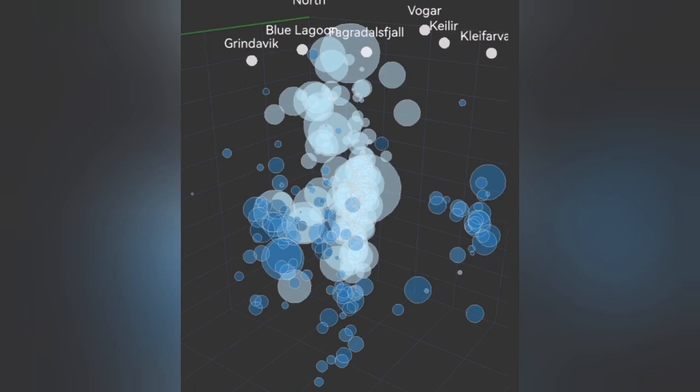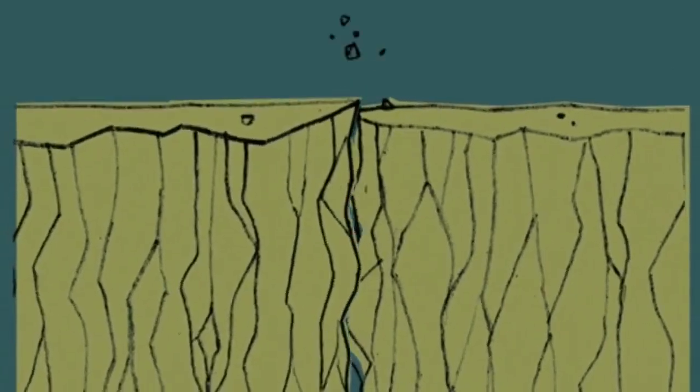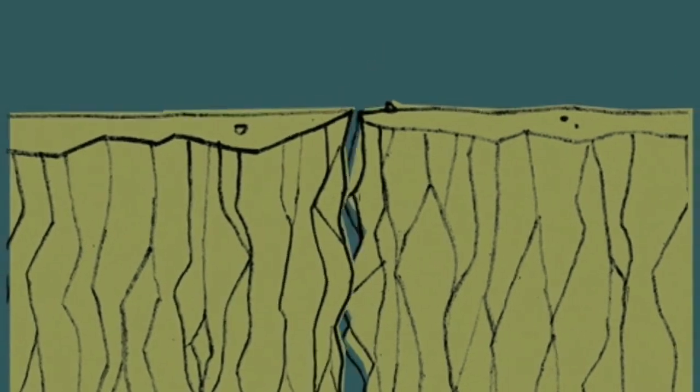You see bubbles rising at depth — this is the crucial moment that happens. Then what happens is that the magma reaches the surface area with the lowest pressure, and — bang.